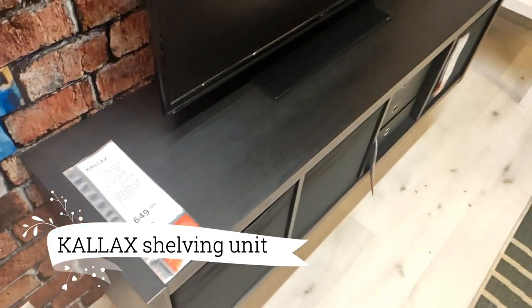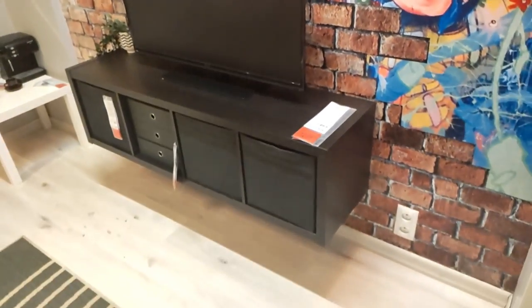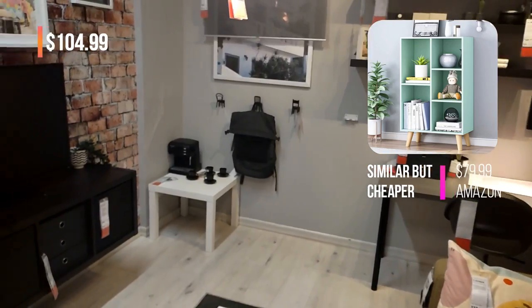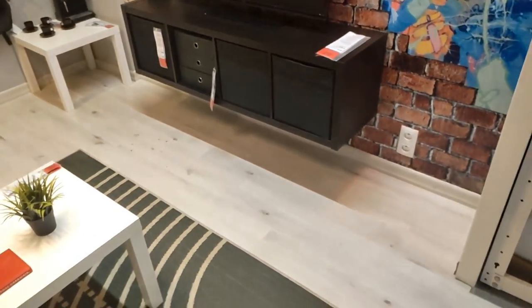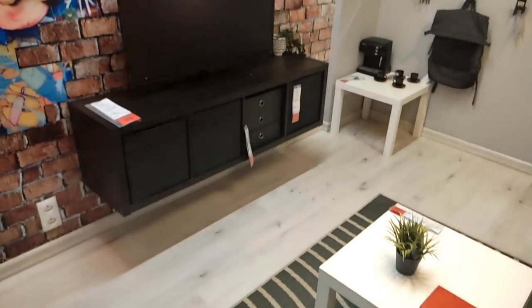Let's unlock the potential of your space with the versatile Kallax Shelving Unit, designed to seamlessly adapt to your unique style, requirements, and budget, at $104.99. Its sleek surfaces and gentle curves exude a sense of craftsmanship, while the underframe adds a touch of airy elegance to your surroundings.